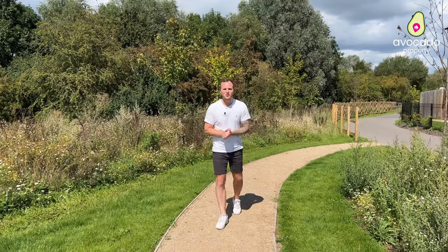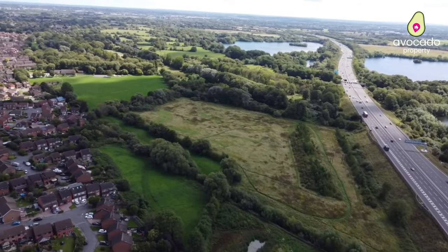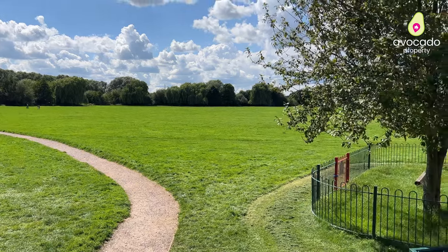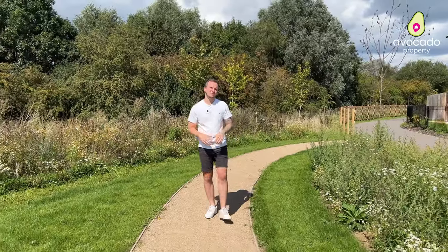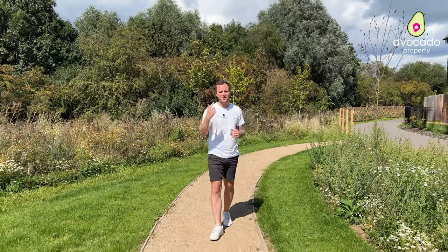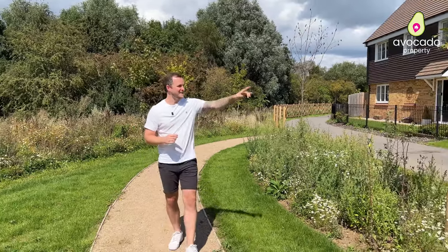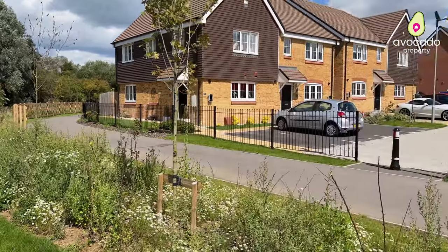A favourite with locals is Linear Park - there's plenty of space here to explore, whether it's dog walking or the kids' play parks. One of our favourite things about the development is the nature walk that surrounds the entire perimeter of the development. You can access this directly from your house, which is literally just up there.